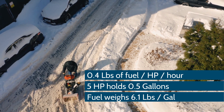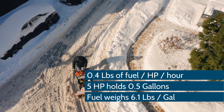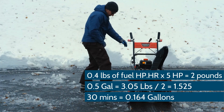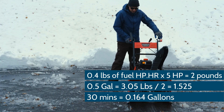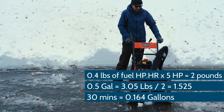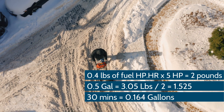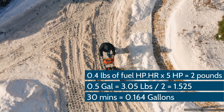Fuel weighs 6.1 pounds per gallon. Multiply 0.4 pounds of fuel per HP·hr times 5 HP, which equals 2 pounds. Then 0.5 gallons of fuel (tank size) equals 3.05 pounds of fuel, divided by 2, equals 1.525 hours of running time.